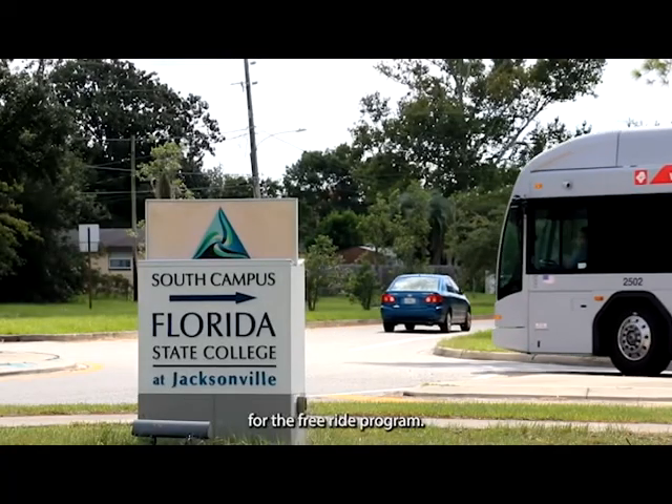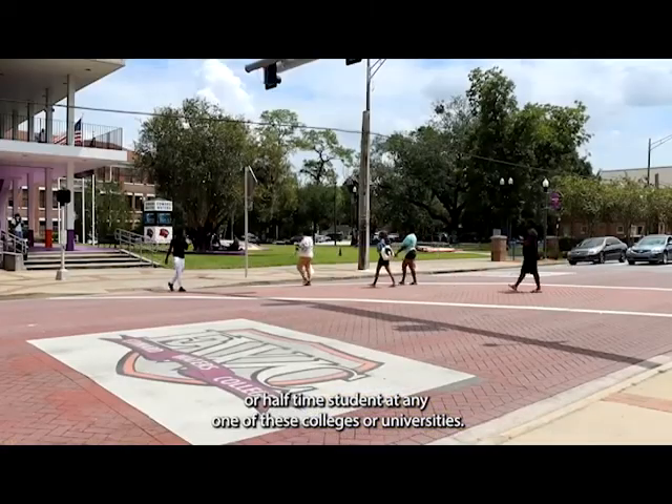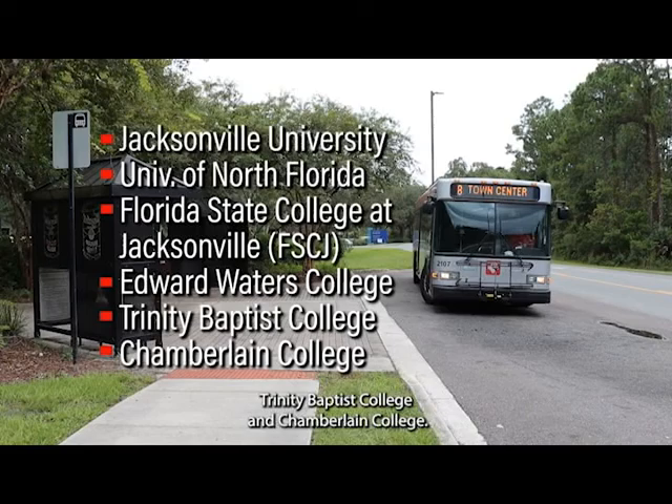To be eligible for the free ride program, you must be a full-time or half-time student at any one of these colleges or universities: Jacksonville University, the University of North Florida, FSCJ, Edward Waters College, Trinity Baptist College, and Chamberlain College.